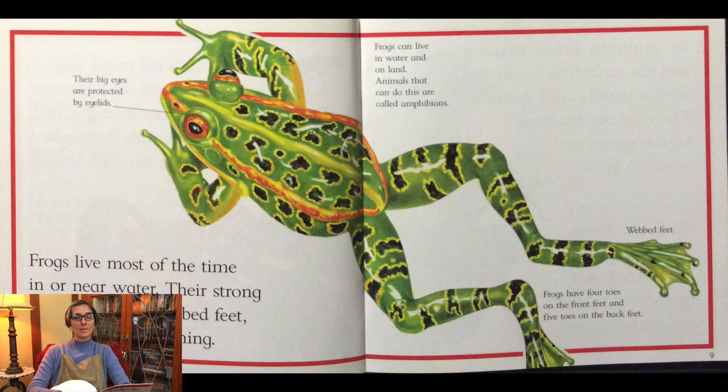Their big eyes are protected by eyelids. Frogs have four toes on the front feet and five toes on the back feet.